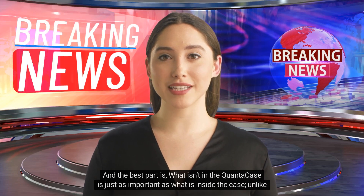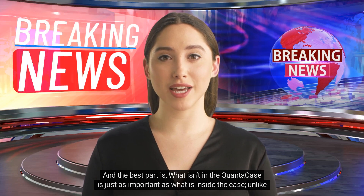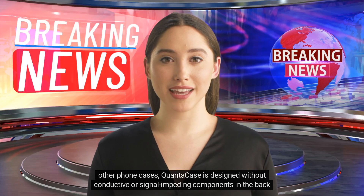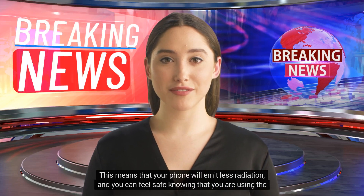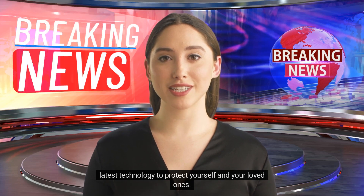What isn't in the QuantaCase is just as important as what is inside the case. Unlike other phone cases, QuantaCase is designed without conductive or signal-impeding components in the back of the case to ensure your phone operates at its lowest possible output level. This means that your phone will emit less radiation and you can feel safe knowing that you are using the latest technology to protect yourself and your loved ones.